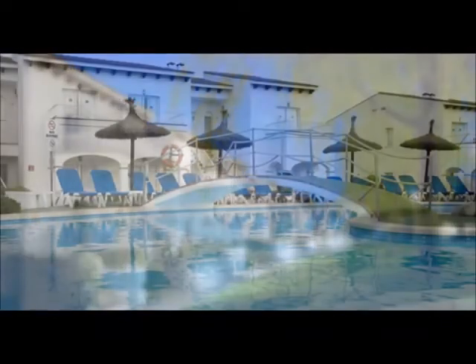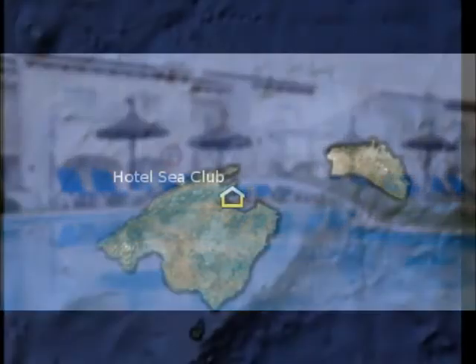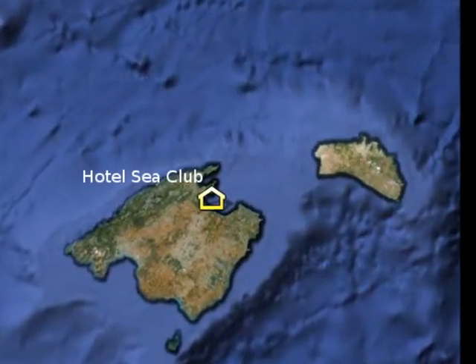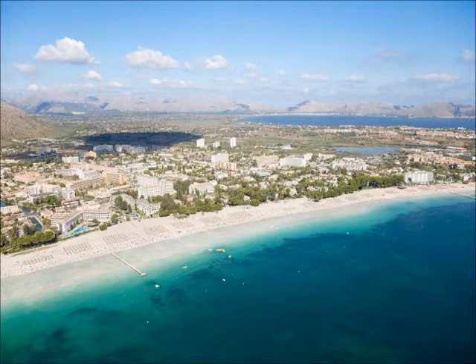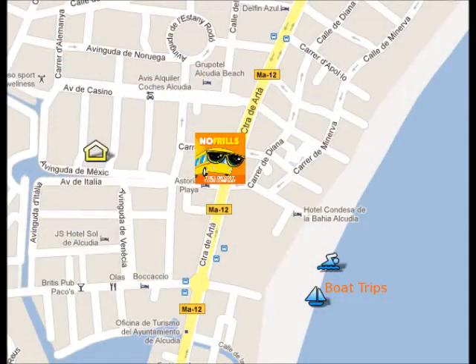The Hotel Sea Club is situated in the north of Mallorca, in the middle of the Bay of Alcuria, which is the largest bay in Mallorca. The beach is very close to the hotel — only five minutes' walk. It's a long sandy beach, and there's an icon on the screen where you can see its situation.